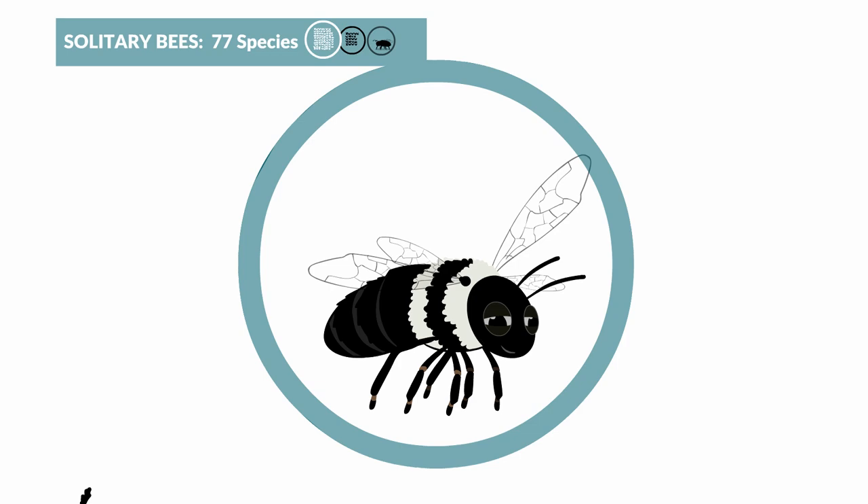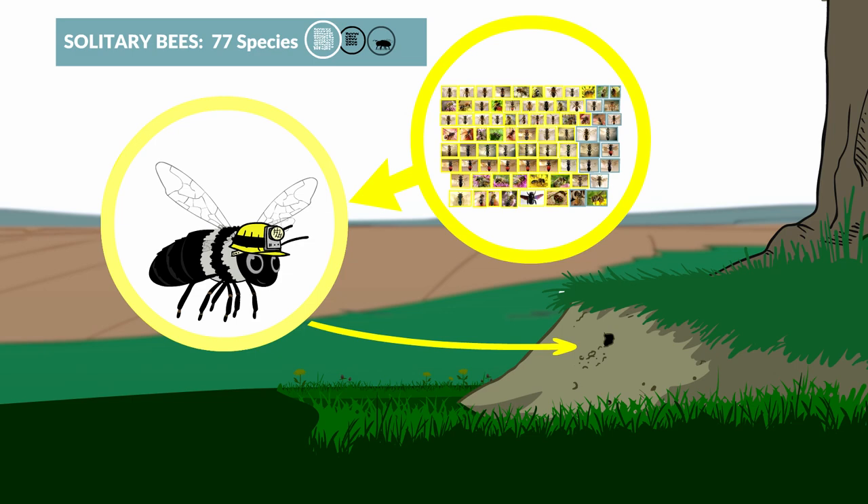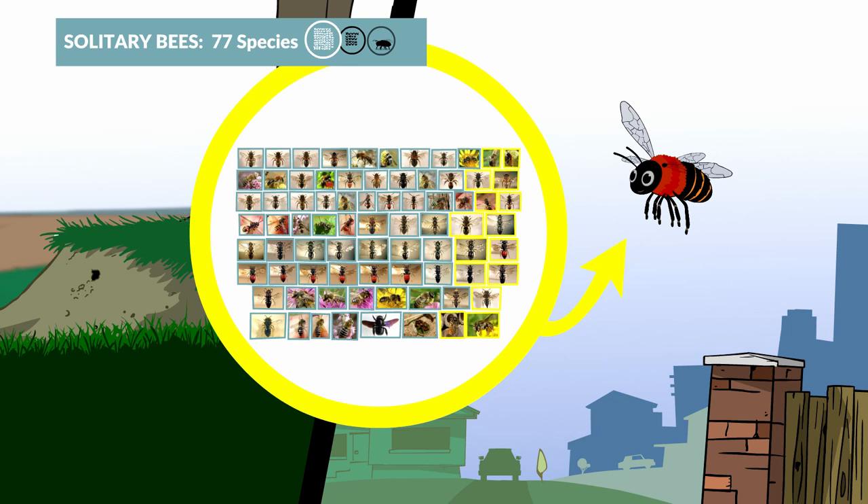In Ireland, there are 77 different types of solitary bees. 62 of them are mining bees that dig out their nests in bare ground in south- or east-facing banks, and 15 of them are cavity nesters that live in existing cavities in south-facing wood or stone.